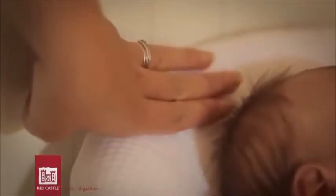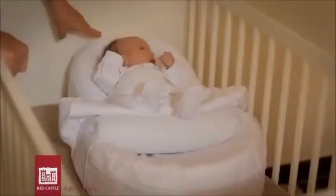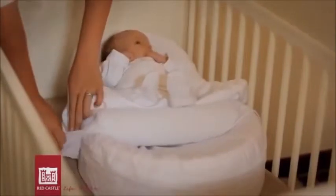To install the baby correctly in his Cocooner Baby, the position of his head should be about three fingers in from the top edge of the mattress. The wedge must be positioned up against the baby's bottom, behind his knees.